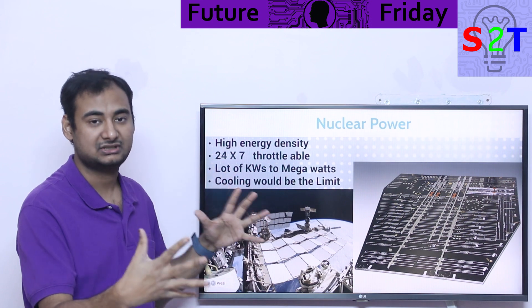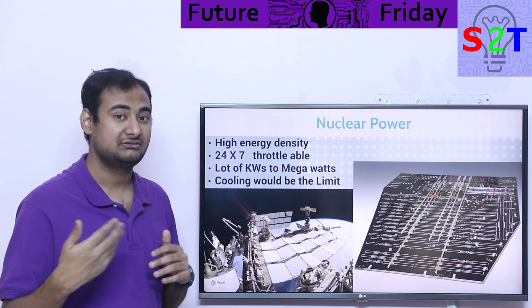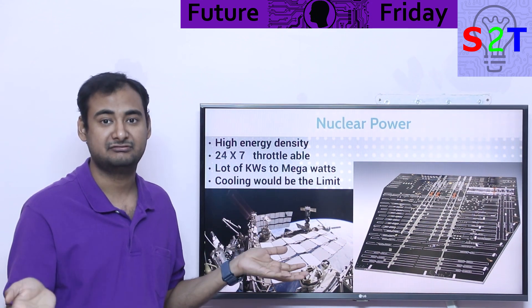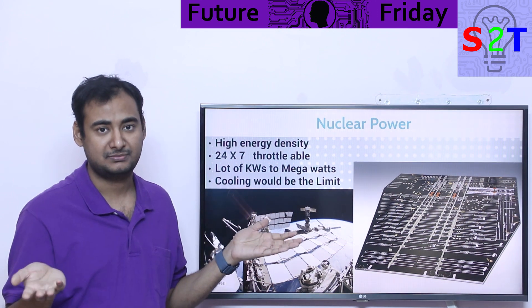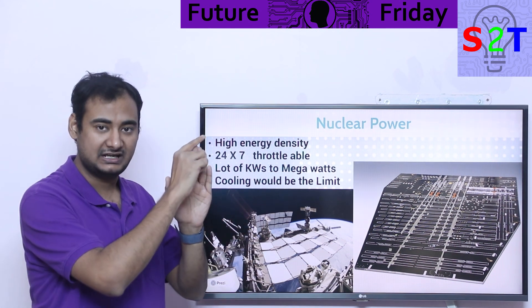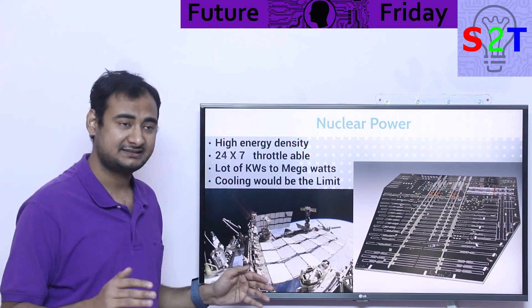Nuclear power has high enough energy density that, yes, the system will be heavy with all its control components, but it will have enough output to justify it. And it operates 24/7 — you don't have to worry about being in shadow, which is a very serious concern for solar-powered probes. RTGs, by contrast, are a fixed output system — if it's giving you 500 watts, that's all you get. You can't increase or decrease it.